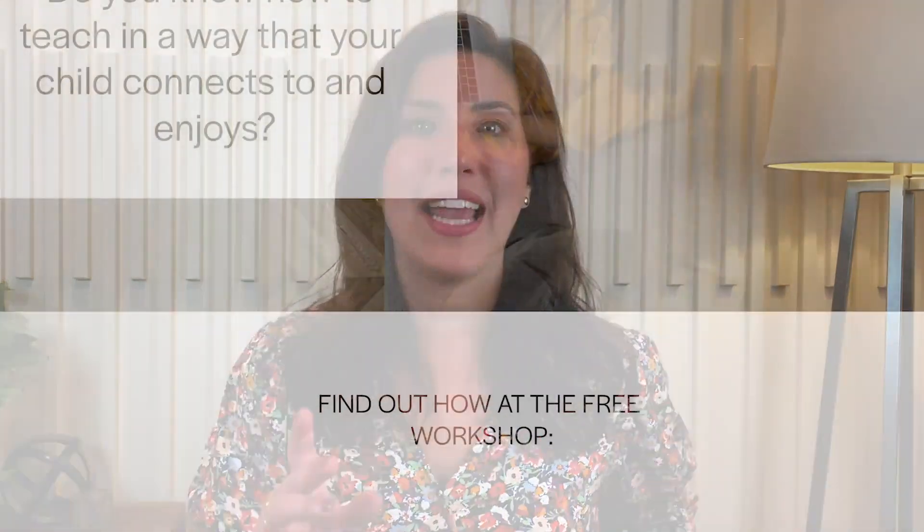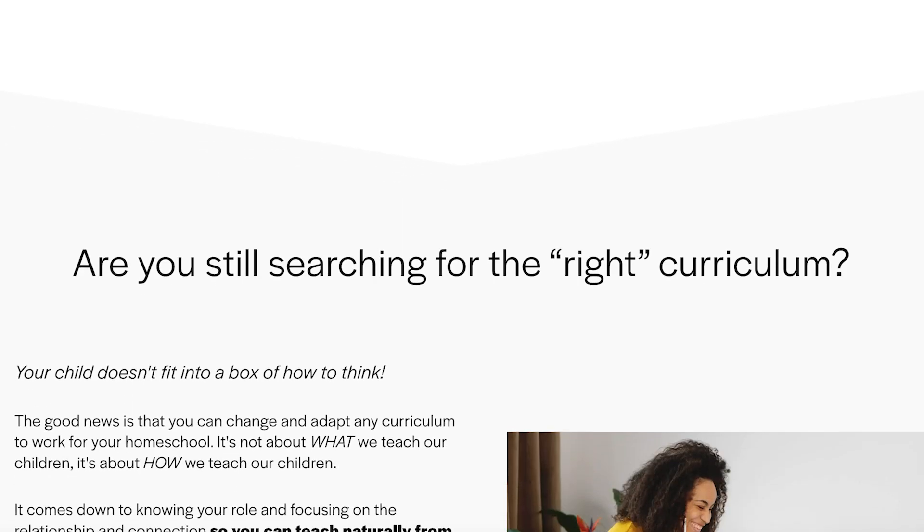Maybe you wish you had a support teacher, or maybe you do have one and you've realized they're really only a support for your child — not for you. That's why I created this channel, because I've seen a huge lack of support for homeschooling moms. The way you approach homeschooling, whether enrolled or registered, makes a huge difference in how your child is able to grow in their learning. That's why I created a free workshop to help you revamp your homeschool approach so you can connect more deeply with your child.